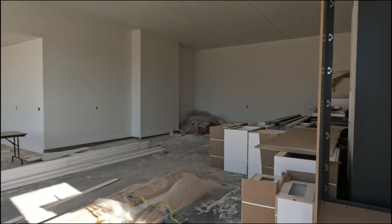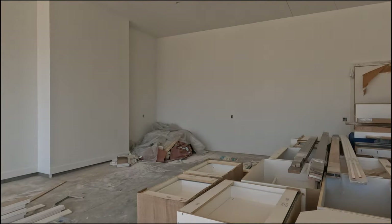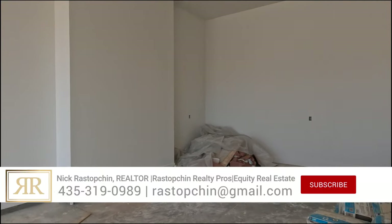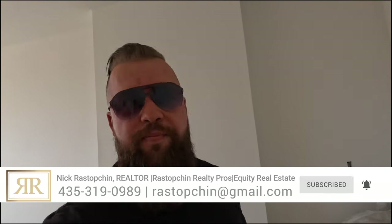I will post the plans to this home, and at any point you could click on a link below to get more information about this property. It has not yet been listed on MLS because we wanted to give our viewers an opportunity to be the first ones to have a shot at this home.